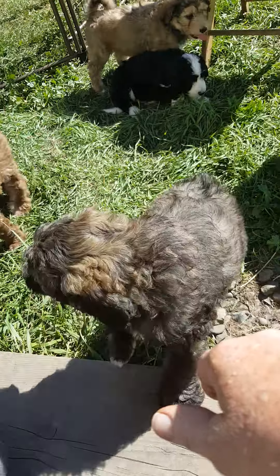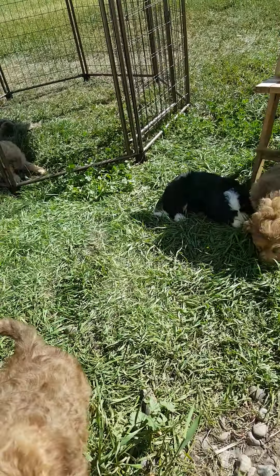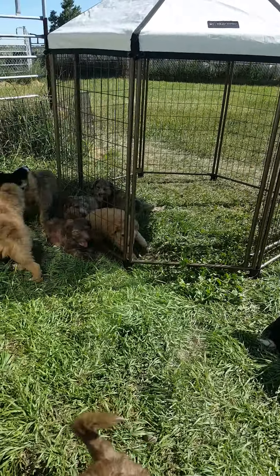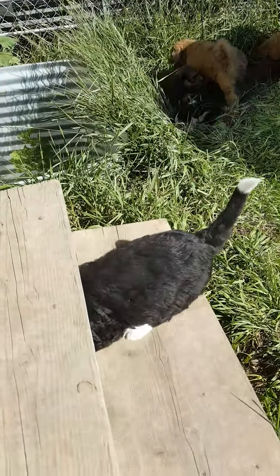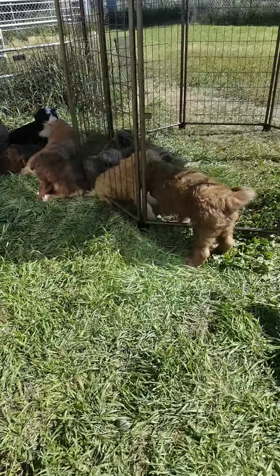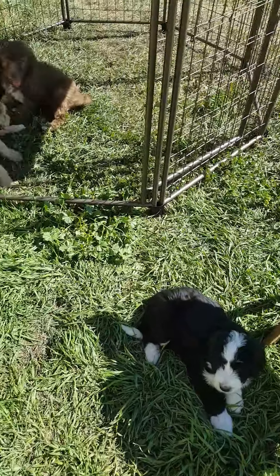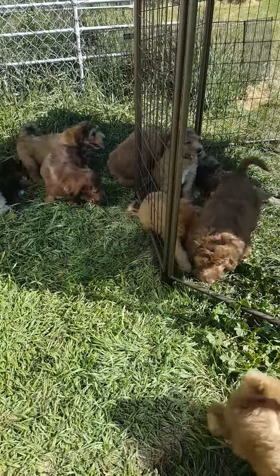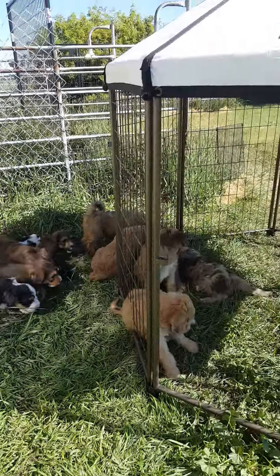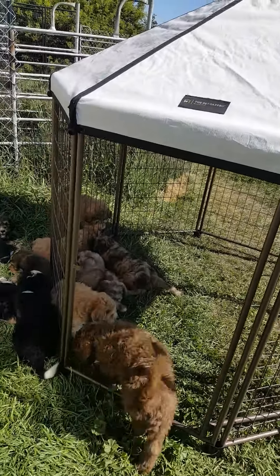It's an Aussiedoodle puppy and I'm actually sitting on some steps to the house and we have a cabana set up. They like to go under the steps too. I've got some shade there, this little cabana for extra shade. Doors are open so they can go in and out.